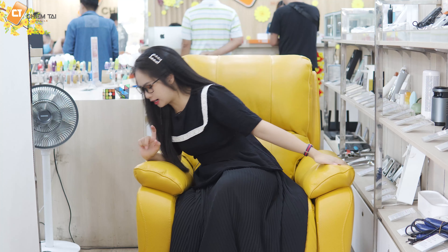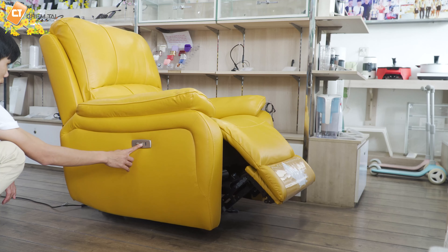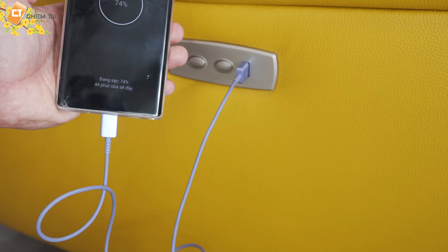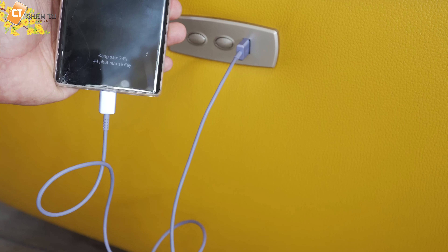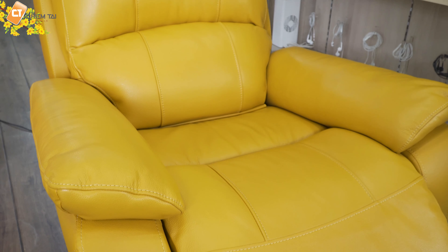Bên cạnh đó, ở đây các bạn sẽ nhìn thấy còn hai nút để chúng ta có thể điều khiển lên xuống trong quá trình thư giãn. Ghế sẽ nằm dài ra phía sau. Một cái nút đó chính là cái nút để cắm USB, khi mà chúng ta đang ngồi và điện thoại hết pin thì có thể cắm vào bên trong. Đặc biệt, mình rất thích chiếc ghế này bởi vì nó rất mềm mại — da được làm bằng da nhập khẩu.